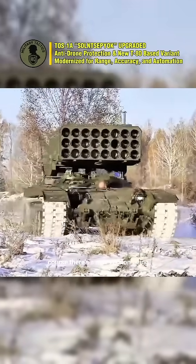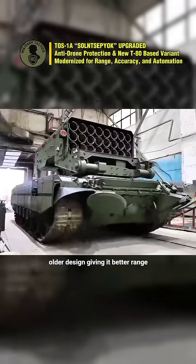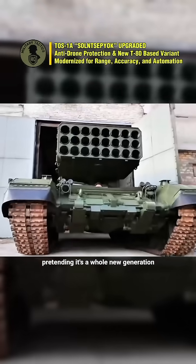And of course, there's a new version being tested on a T-80 chassis, because nothing says upgrade like taking an older design, giving it better range, tighter accuracy and more automation, and pretending it's a whole new generation.